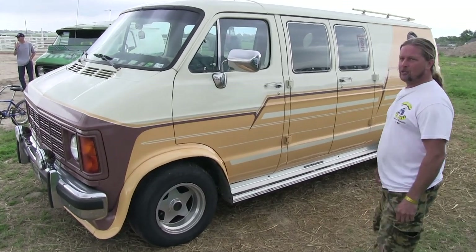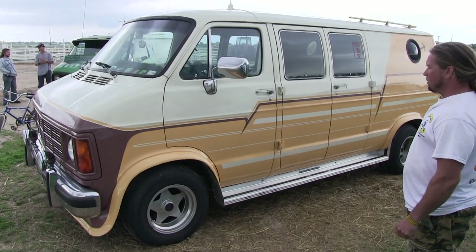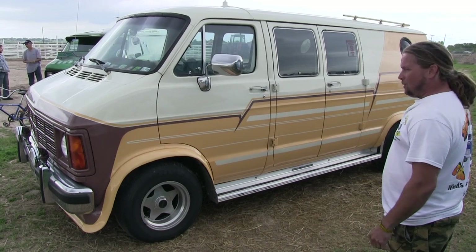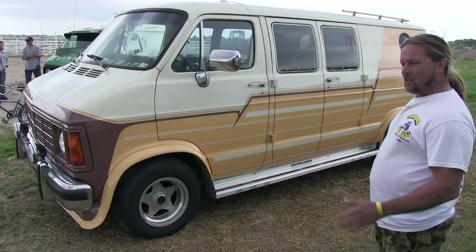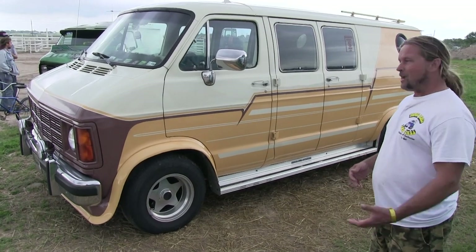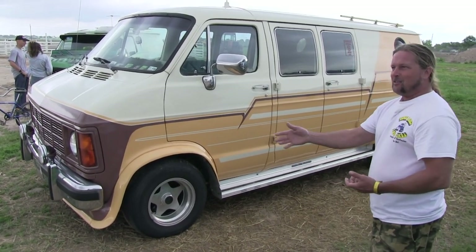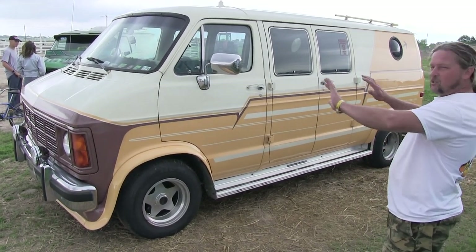I first saw this van in a parking lot in my local town and I thought we've got to pull over and leave a note. Just as we pulled up, we saw the gentleman walking toward it. I introduced myself and said I really liked his van. He said he hated vans and didn't want to join our local club. I said just take my number and call if you ever want to sell it — he said he'd never sell it.